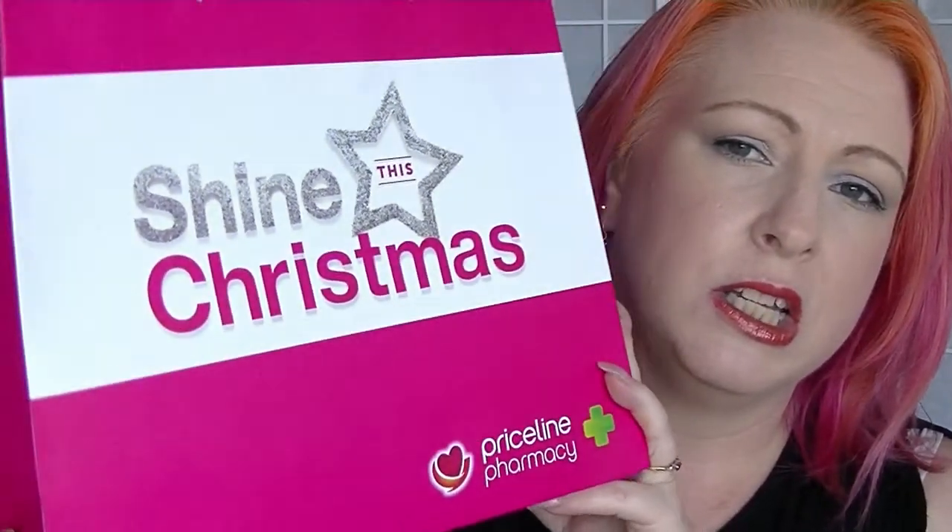Hi guys, it's Halfway. I'm back again and this is going to be my haul from the recent sale that Priceline was having. They had a 50% off cosmetic sale for two days. I probably really didn't need to buy anything, but I did anyway. I tried to be very careful — I actually set myself a budget and I was below the budget I set, which was really, really good.